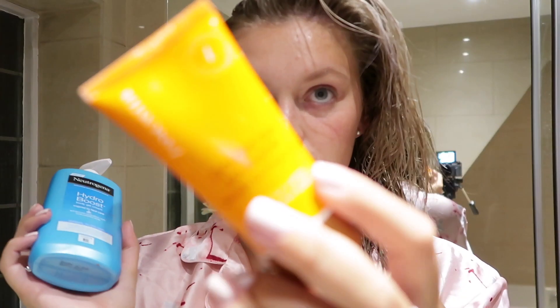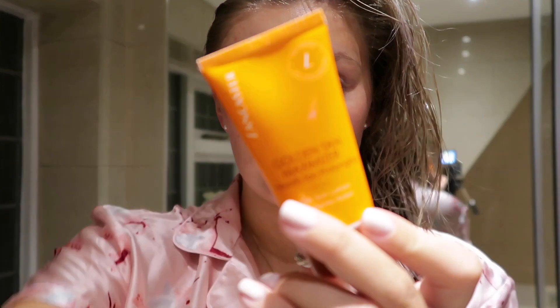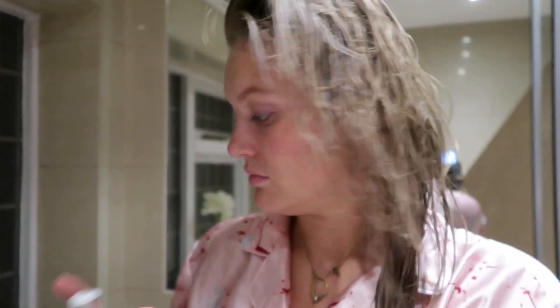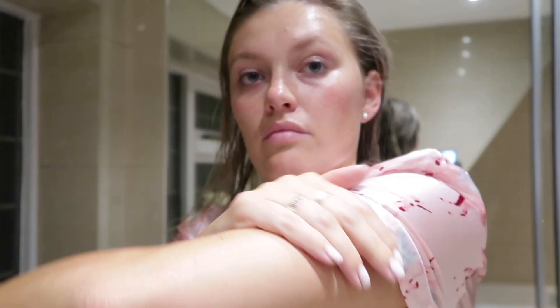Then I'm going to moisturize my body using the Neutrogena moisturizer and also this product that came in a Glossybox — it's meant to extend your tan a bit longer. The weather was so nice I thought I'd give it a go. I try and moisturize as much as I can because my skin gets quite dry.